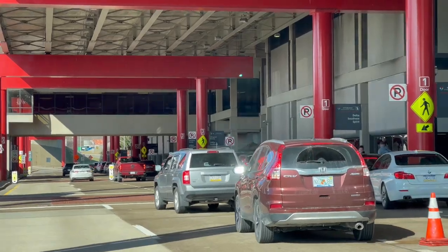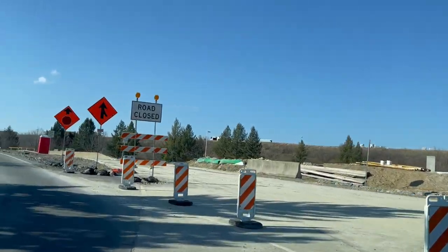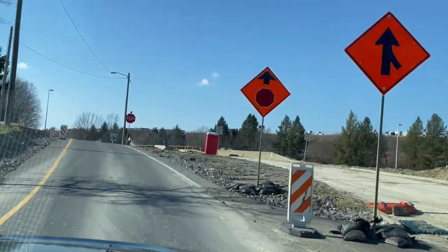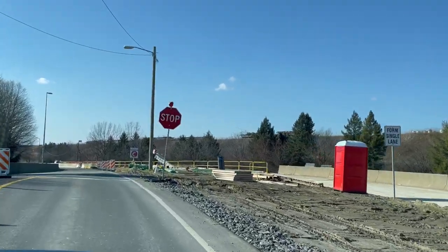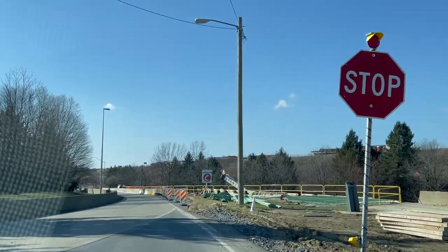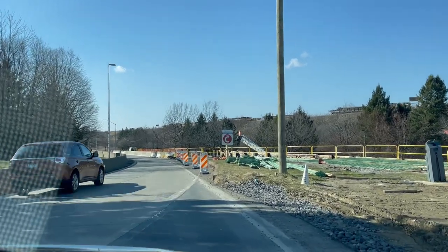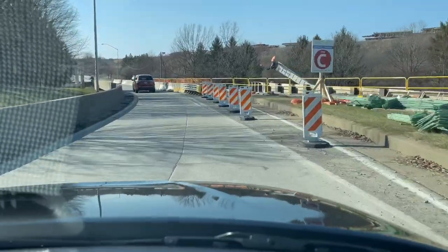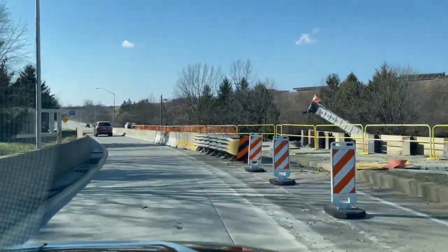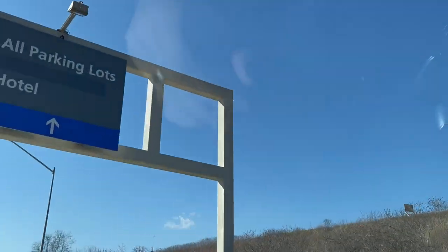Over there in those signs — as you can see, they are doing some construction. This is actually different from when I was even here a week ago, so please just watch what you are doing, take your time, and pay attention, because we are actually merging with the departure lane right here in order to be able to exit the airport.